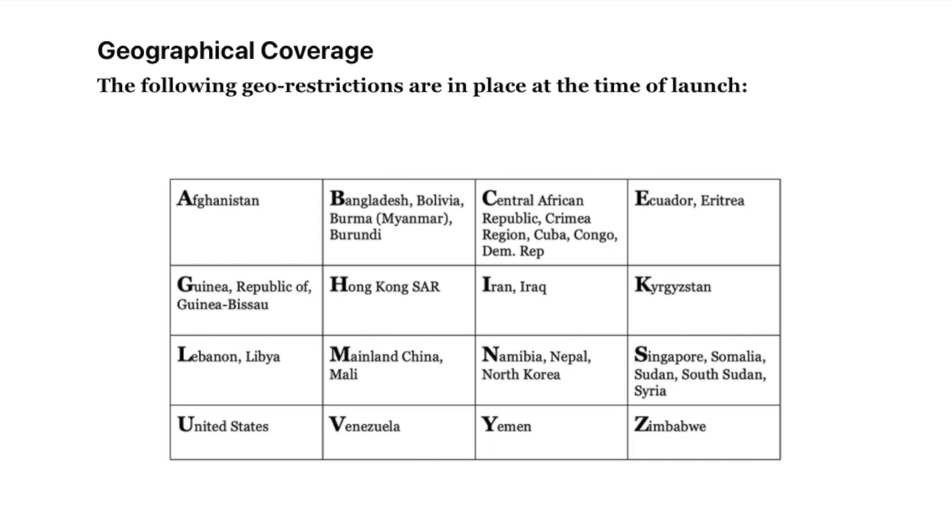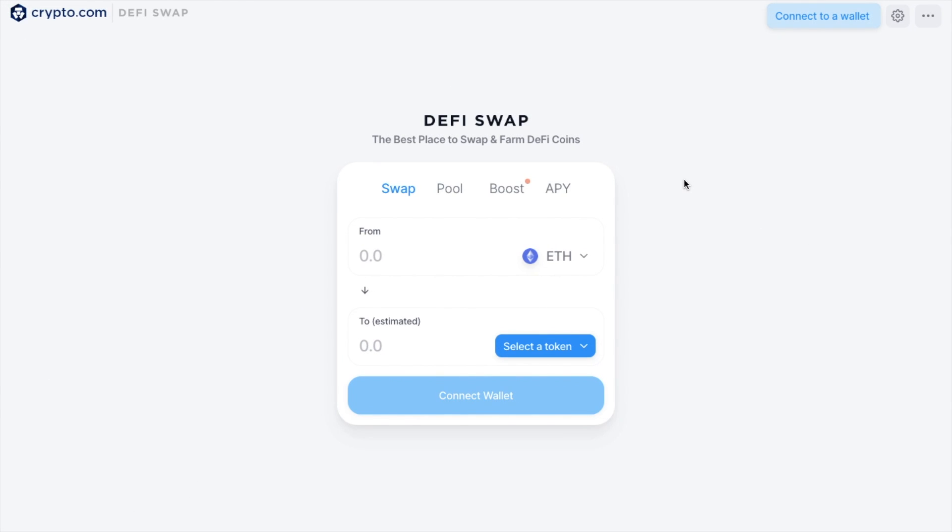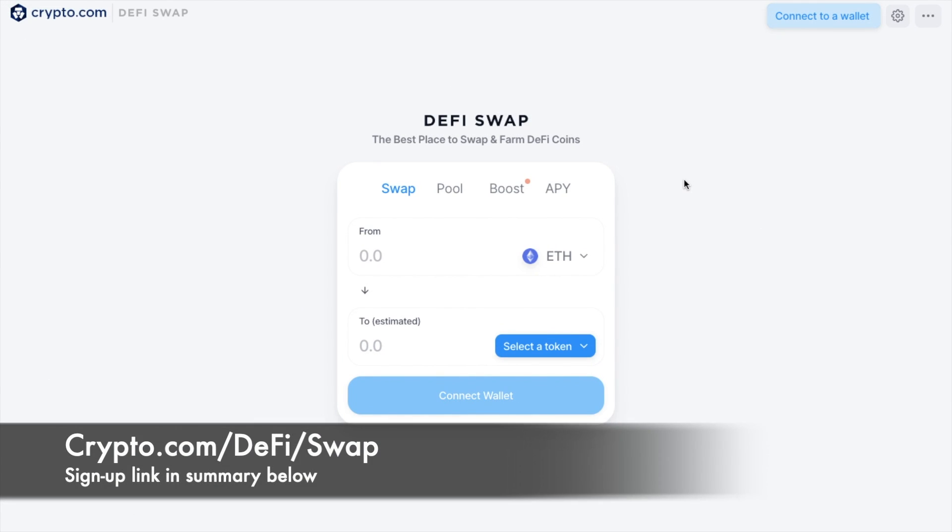One thing to mention before we go ahead is that unfortunately there are some countries that are restricted, such as the United States, Singapore, etc. You can take a look at that list on their site. So let's jump into the walkthrough now. To get started, you'll want to head over to crypto.com/defi/swap.